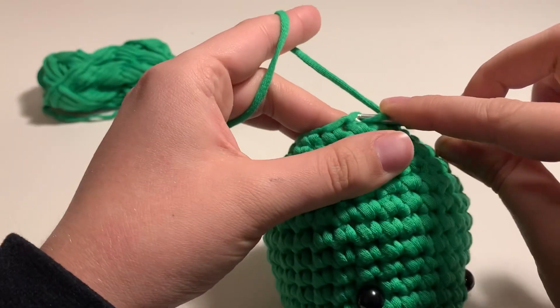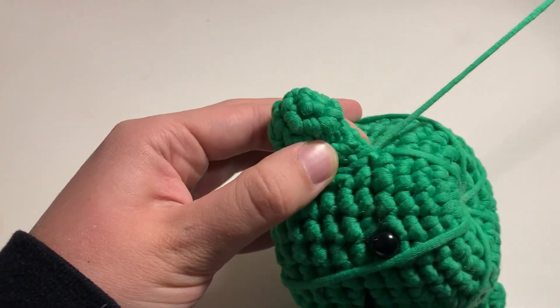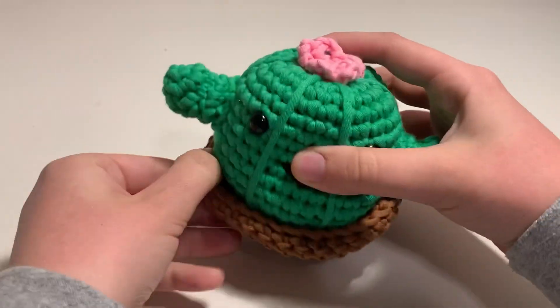The book is all about helping you create adorable amigurumi projects for any occasion like an engagement, baby shower, housewarming, or birthday. And I think it's perfect for all levels from beginner to advanced — I think anyone would enjoy it.